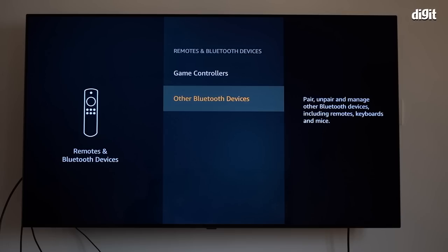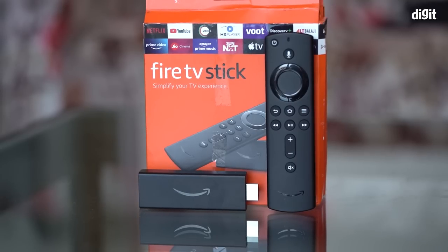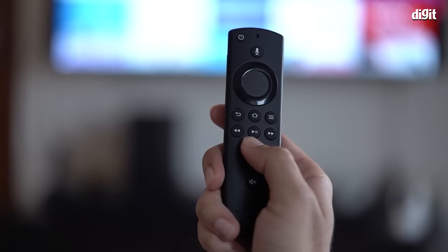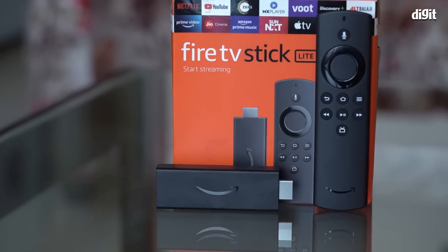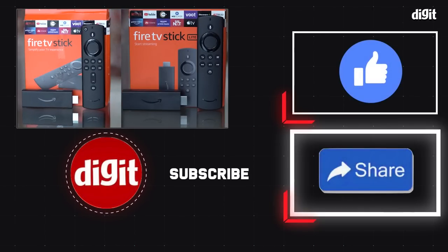Overall, if you are considering the Fire TV Stick, I recommend the third generation over the Lite simply because the extra 1000 rupees gets you features that I think are essential — especially the universal remote control. Let us know what you thought of this video in the comments below. If you have any questions about the Fire TV Stick or streaming dongles in general, do let us know and we'll do our best to answer them. Until then, keep streaming and enjoy!